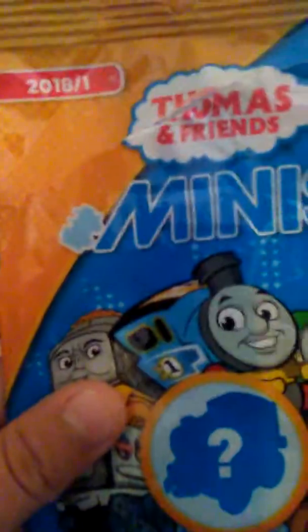Today, this is the Thomas Minis Blind Bag 2018 Series 1. I got this at Target last night, and I got a few characters.